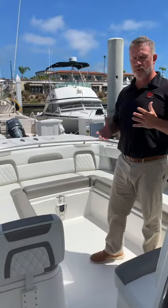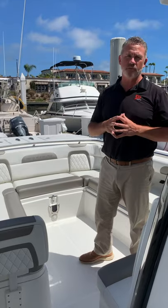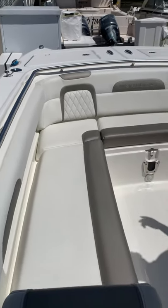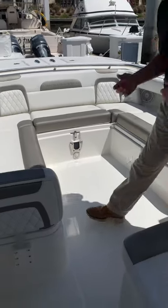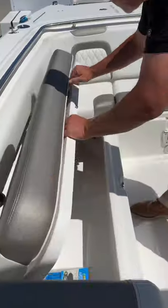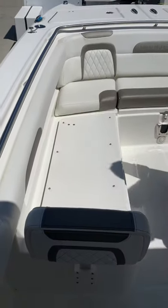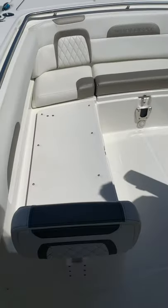So here we are at the bow of the boat. On the west coast, of course, we use the whole boat — it's a center console after all. As you can see, this is a fantastic seating area. Families love it, people love it. The question is, can you fish off of it? You have the ability to take off these cushions, and underneath is non-skid. So all of these front cushions can come off so that you can stand up and utilize the entire bow for fishing.